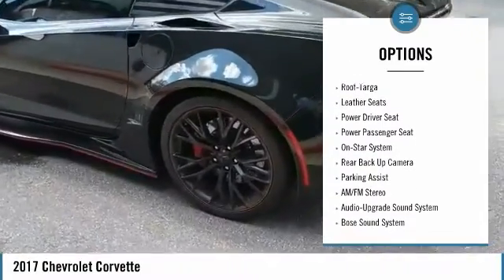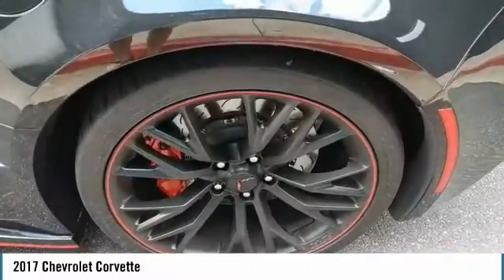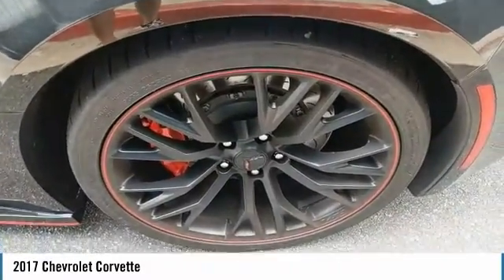Back-up camera, steering wheel controls, push-button start, security system, power door locks, power windows.